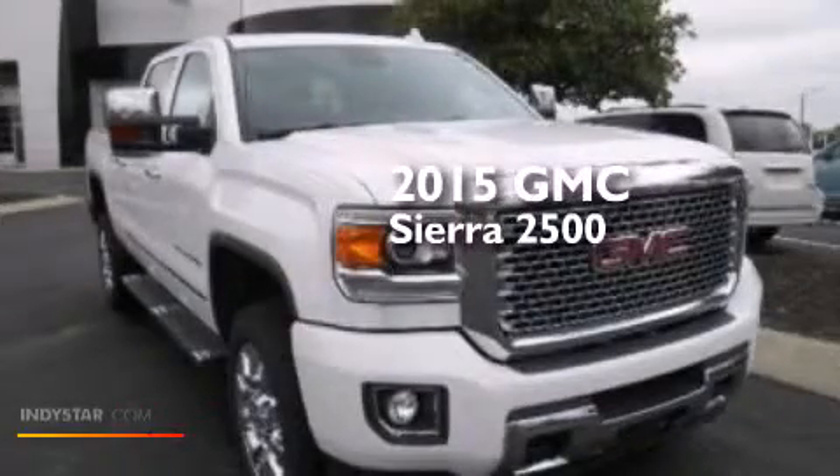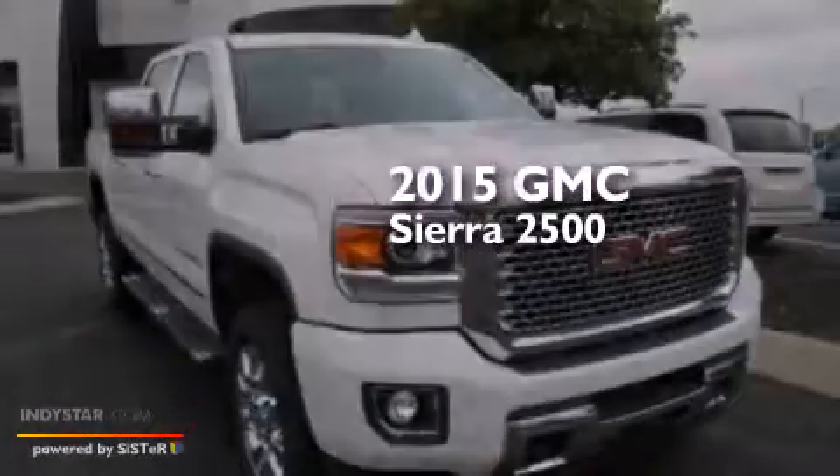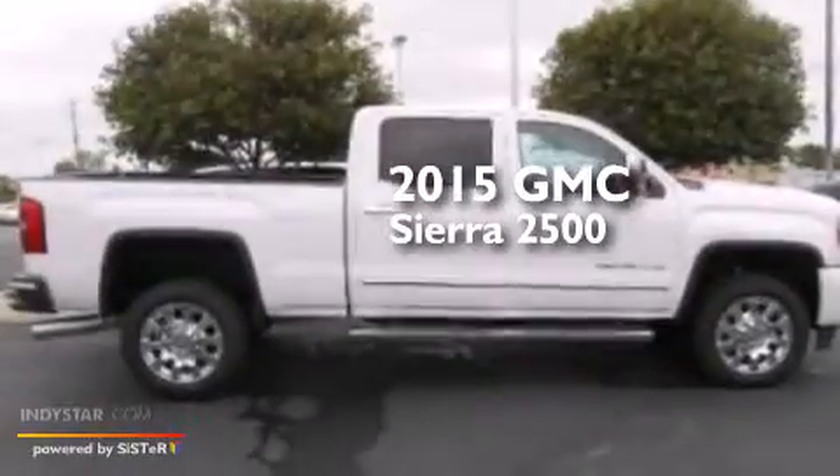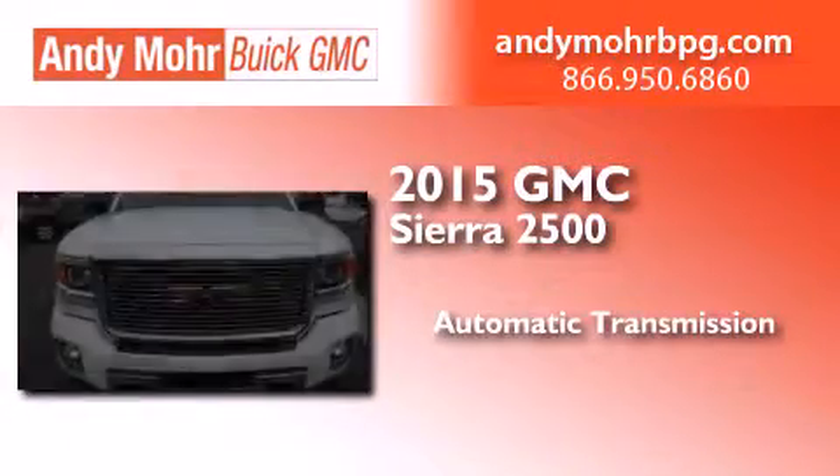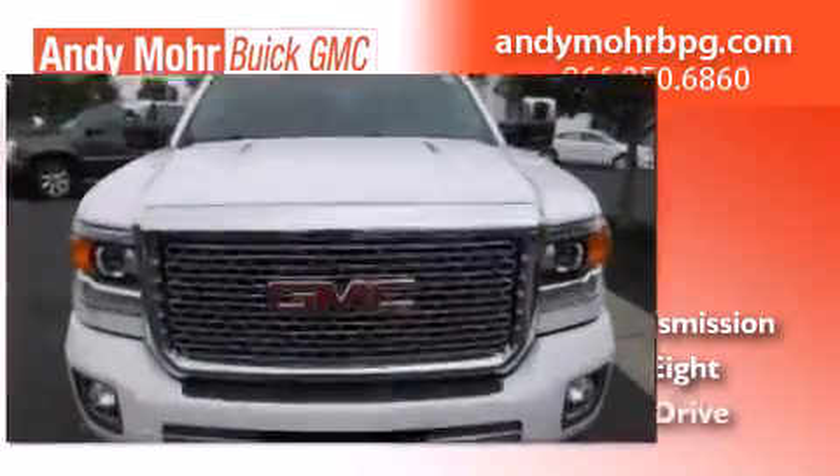This is a brand-new 2015 GMC Sierra 2500. This truck has an automatic transmission, a 6.6-liter V8, and four-wheel drive.